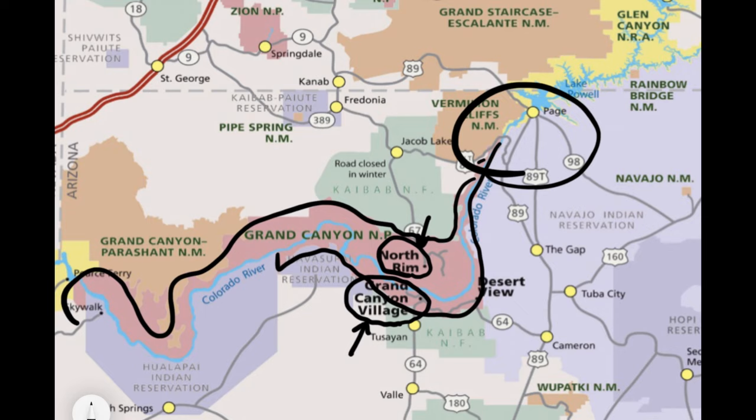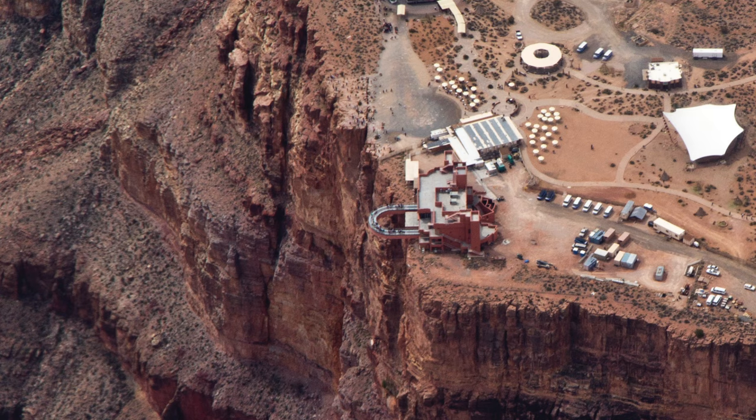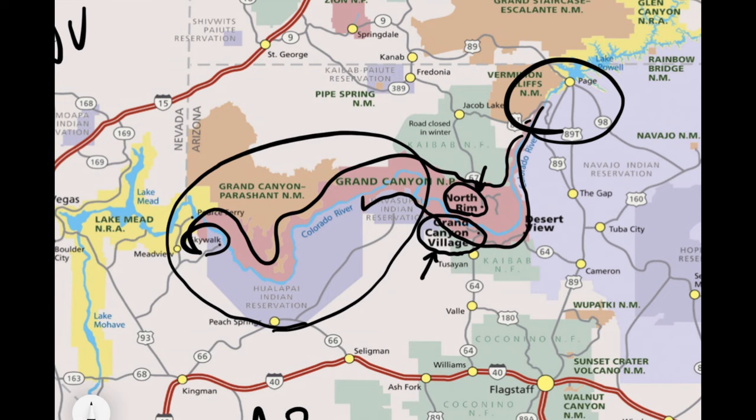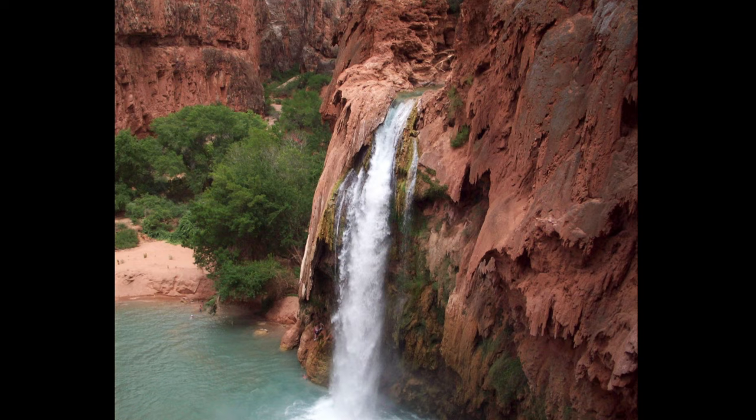Over here is Grand Canyon West, which has the famous Skywalk where you can walk out on a bridge and look down through the glass to see the Grand Canyon below you. This is on the Hualapai Indian Reservation and costs quite a bit of money — it's about two and a half hours from Las Vegas and about five hours from the South Rim. You've probably also heard of Havasu Falls, which is on the Havasupai Indian Reservation. You need to put in for a lottery to go there — it's a multiple-day hiking trip.